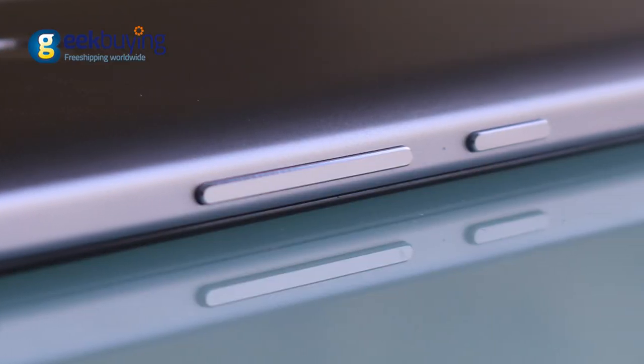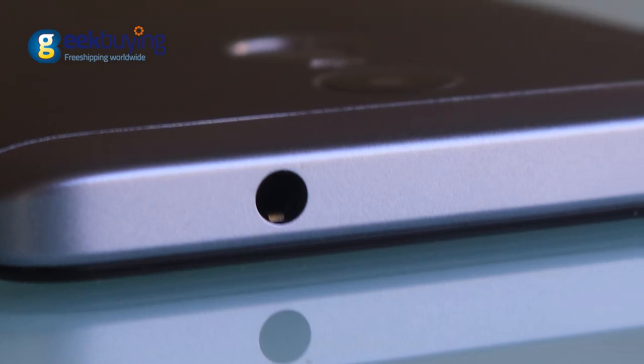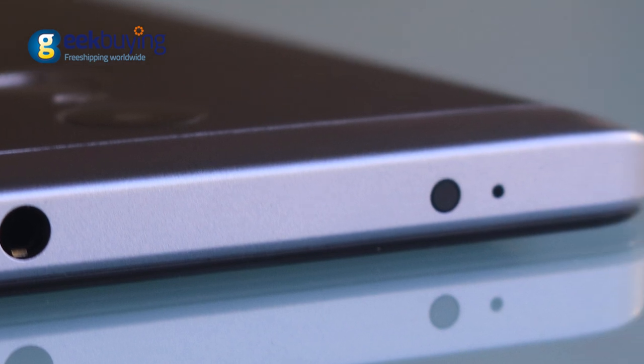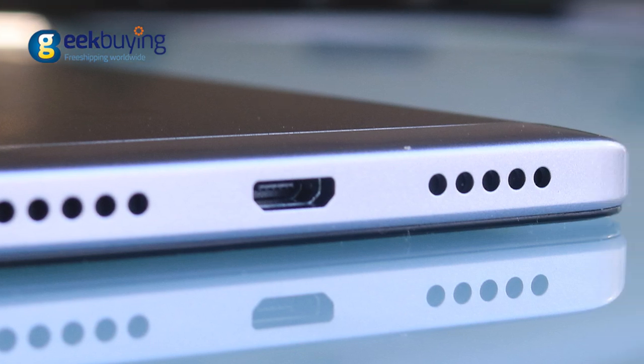The power and volume buttons are placed on the right and can easily be accessed with the fingers. The 3.5mm audio jack, infrared emitter, and microphone are on the top. The bottom houses speakers, micro USB port, and another microphone.